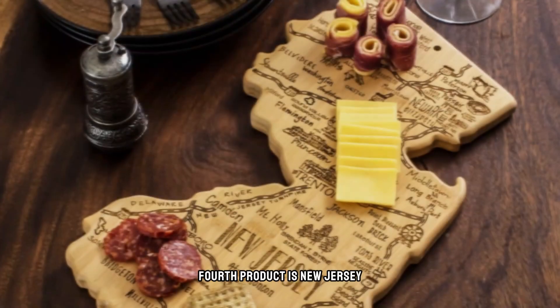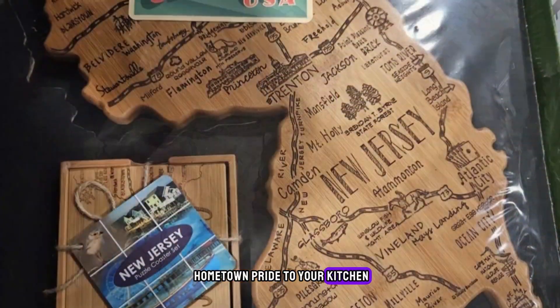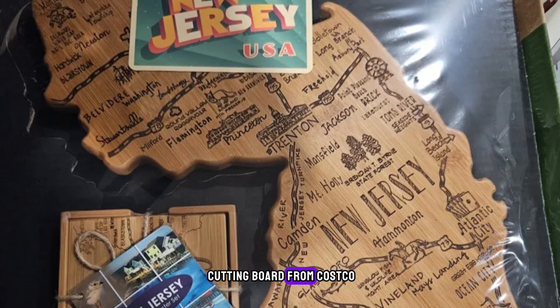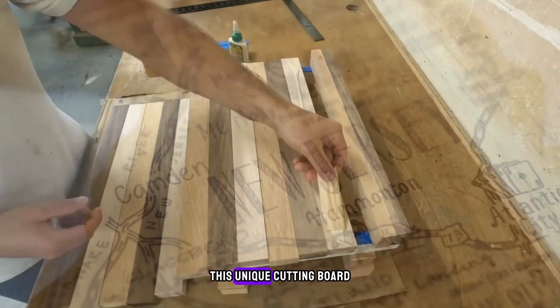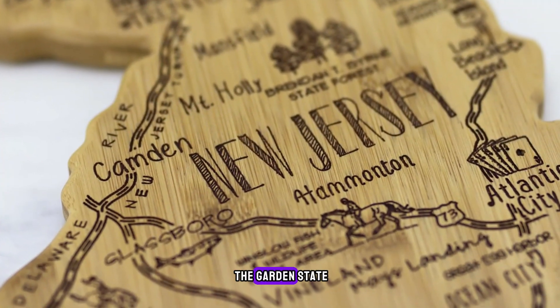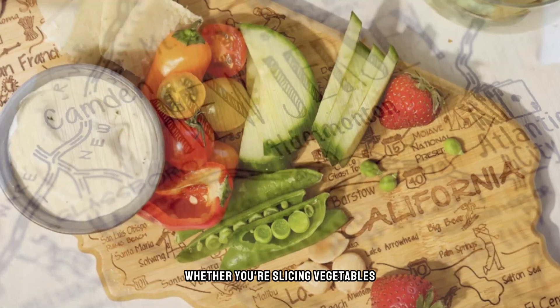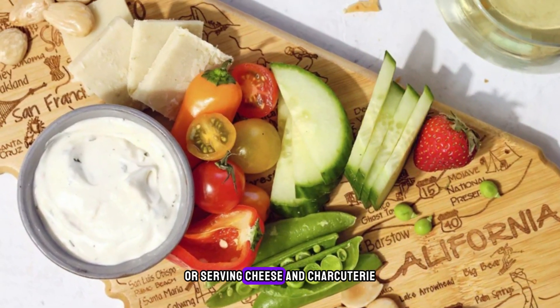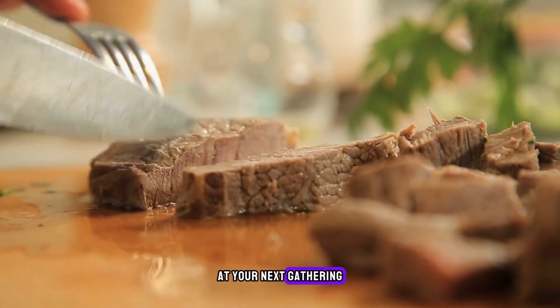Fourth product is the New Jersey Shaped Cutting Board. Add a touch of hometown pride to your kitchen with the New Jersey Shaped Cutting Board from Costco. Crafted from durable materials, this unique cutting board features the outline of the Garden State, complete with the names of various towns. Whether you're slicing vegetables or serving cheese and charcuterie, this versatile board is sure to be a conversation starter at your next gathering.